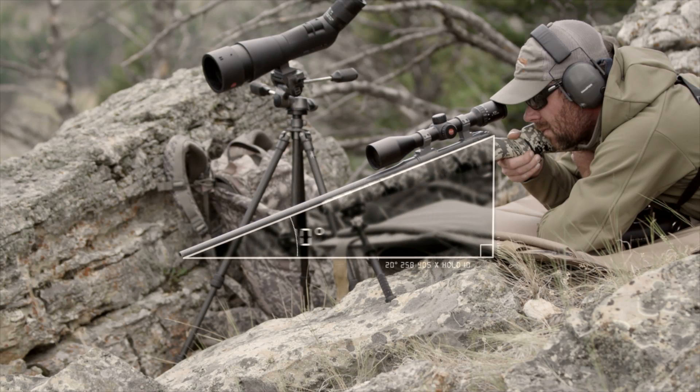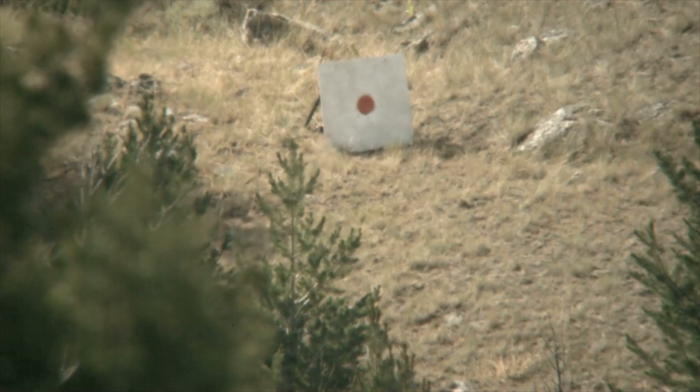All of these outputs take into consideration the angle at which you're shooting, barometric pressure, temperature, and your specific ballistic drop curve.